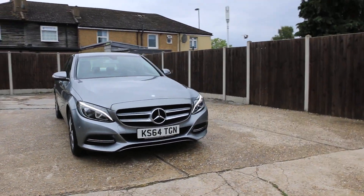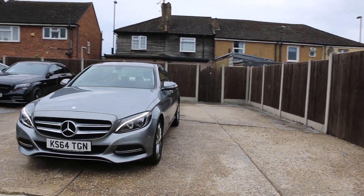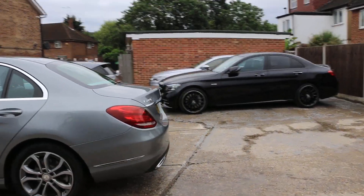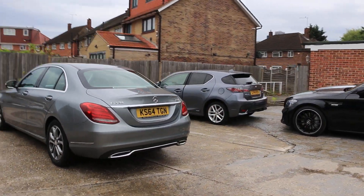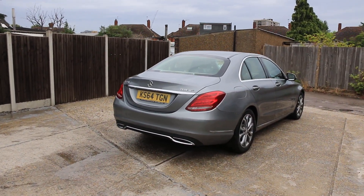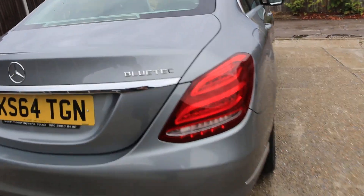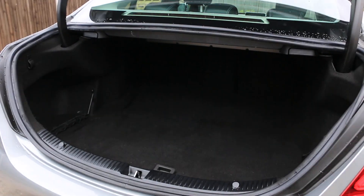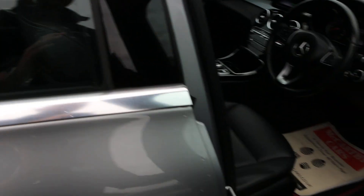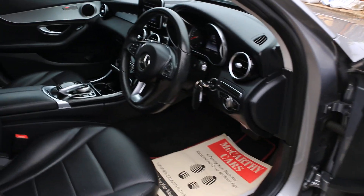For sale at McCarthy Cars, Mercedes C-Class. Car has split folding rear seats, full black leather interior, ISOFIX, full electric seat, electric and folding mirrors, heated seats, auto headlights.